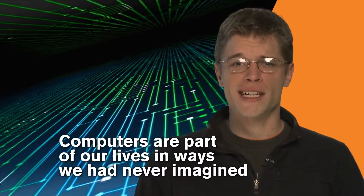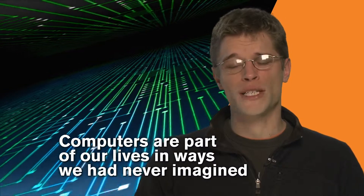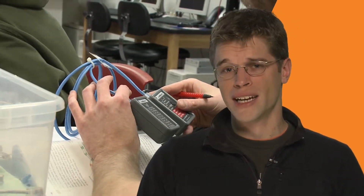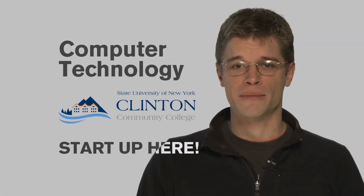Computer technology continues to integrate into our society in ways we never imagined. In this program, we'll prepare you with the fundamentals of electronic and digital circuits, as well as conduct computer related projects that are consistent with current business and industry standards. The computer technology program at Clinton Community College — start up here.